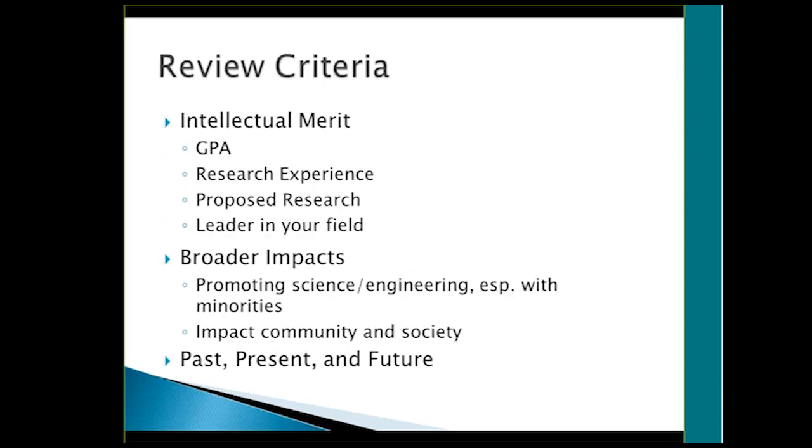What they're looking for: just about any NSF type thing has two criteria — intellectual merit and broader impacts. Intellectual merit includes things like your GPA, your research experience, how competent you are in proposing your research, and whether you're demonstrating that you're going to be a leader in your field. The broader impacts is about promoting science and engineering, especially with minorities — things like going into middle school or elementary school and giving presentations or helping with science fairs.